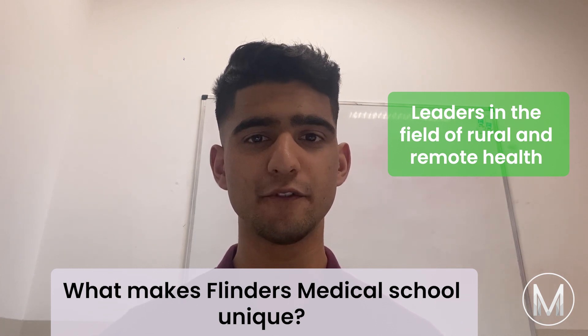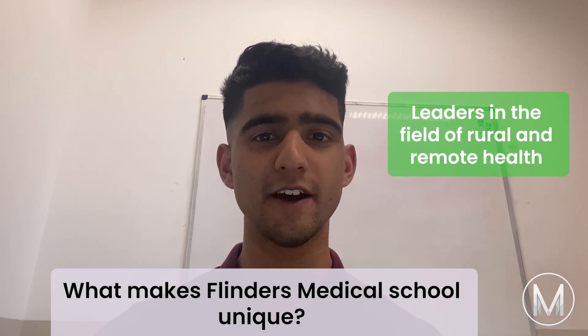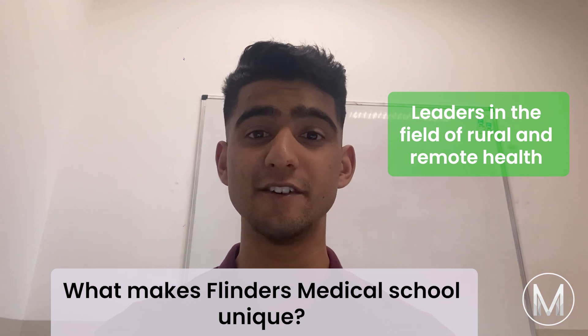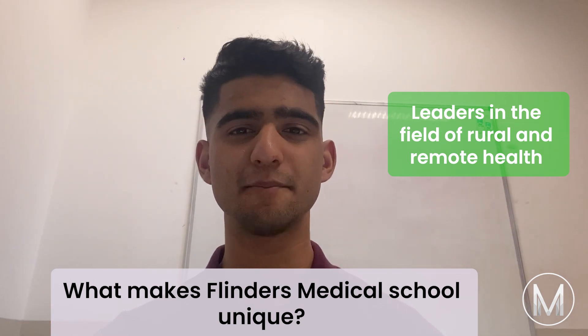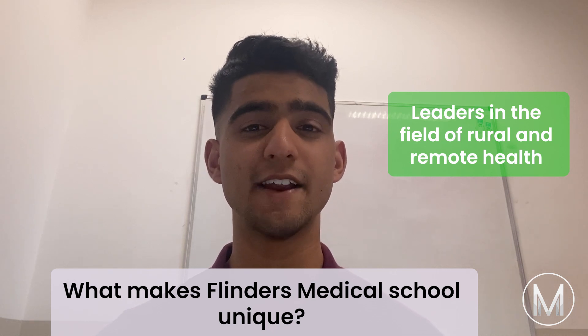It was the first university to offer a full year of rural clinical practice. The university aims to provide students with a greater understanding of Indigenous heritage. Placements take place across the region in the Northern Territory, South Australia and Victoria.